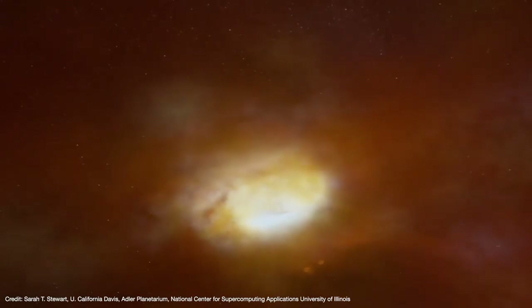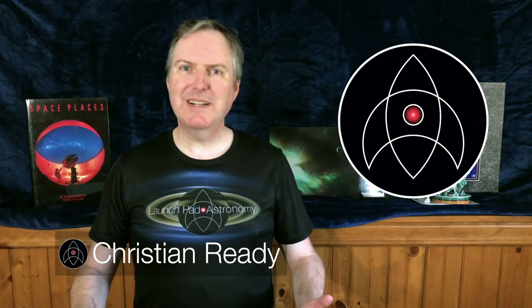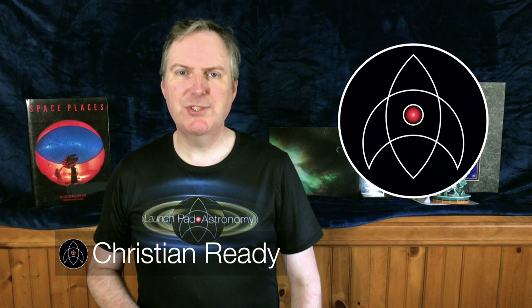And along the way, scientists discovered a new type of astronomical phenomenon that may have turned the Earth inside out. Welcome back to Launchpad, I'm Christian Reddy, your friendly neighborhood astronomer.